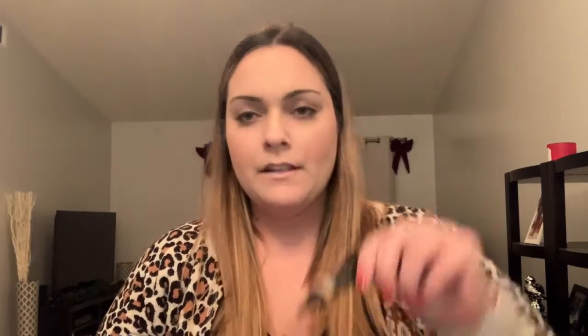This is the Model Co highlighting shimmer whip. I'm usually not a huge fan of these for the main reason that wherever you put them it's kind of hard to blend out — that's why I prefer highlighters in powder form. This one is actually super reflective. I couldn't even imagine putting that on my cheek.